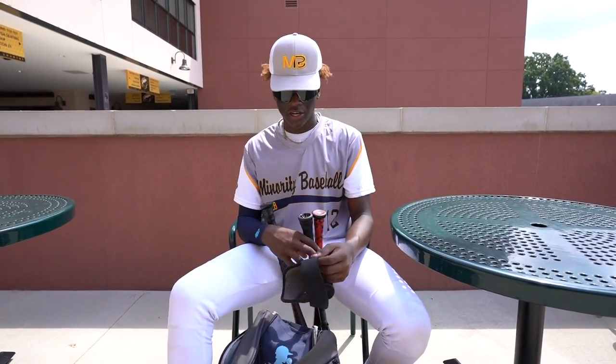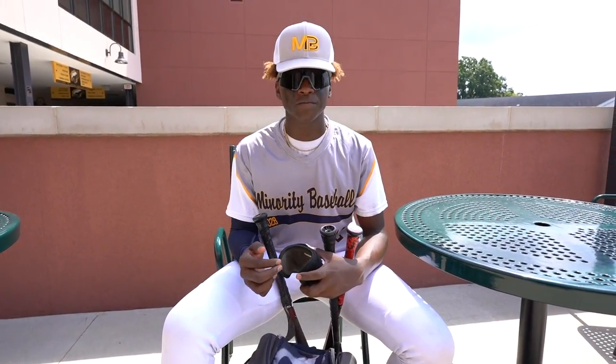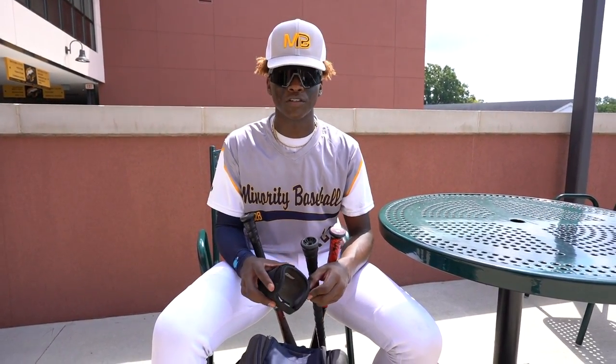Then we got my arm guard. I've had this for about a year and a half, something like that. It really protects my elbow from getting hit and hurting my arm.